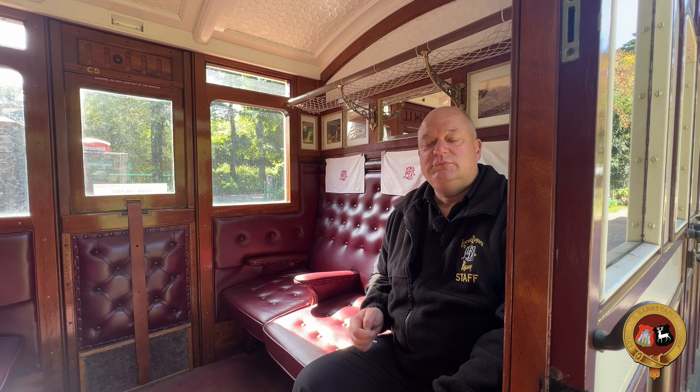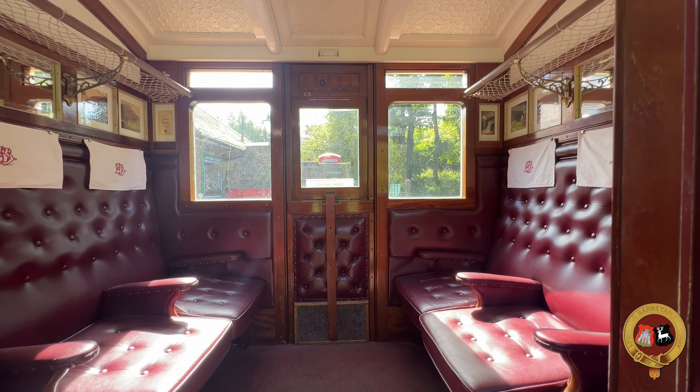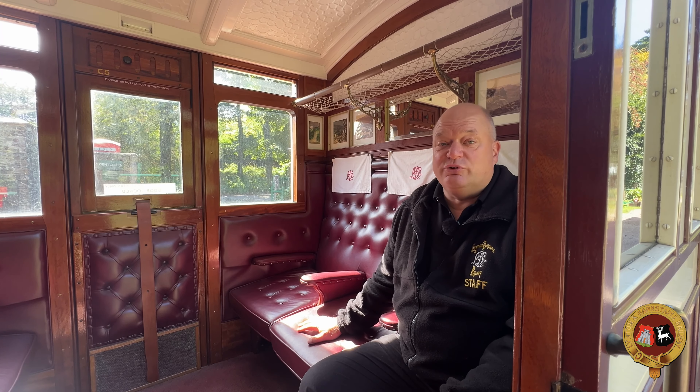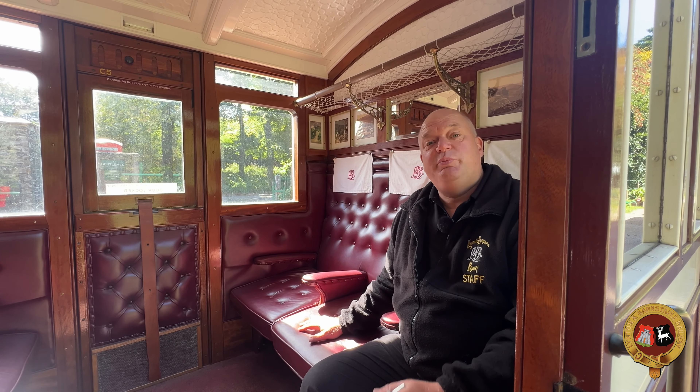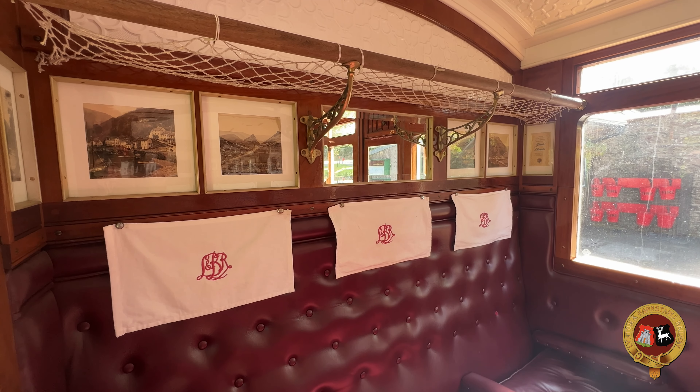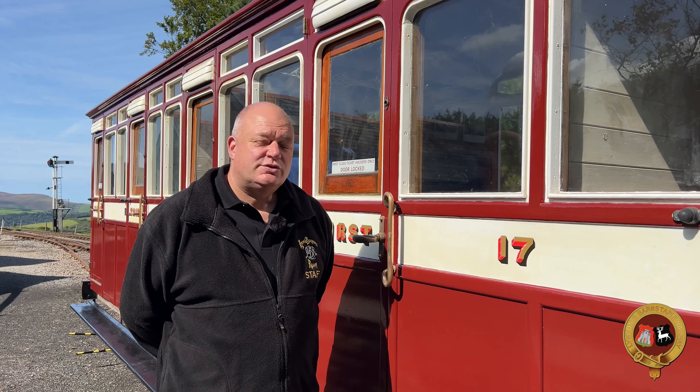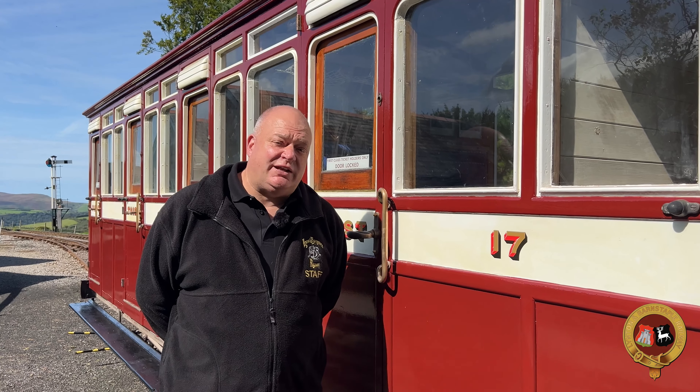For anyone that wants to treat themselves, we are lucky enough to have several different types of first class compartments available. First of all we have a blue velvet compartment, and we have a red leather compartment. With all of these first class compartments, they have been lovingly restored with great attention to detail to appear exactly as they did originally — everything from luggage racks, photographs, antimacassars, down to the seat material.